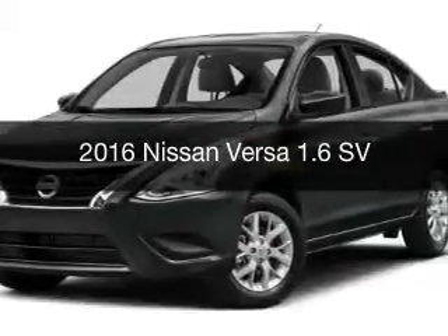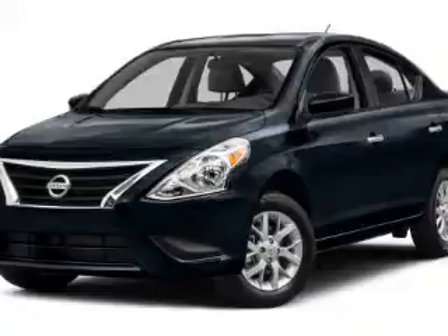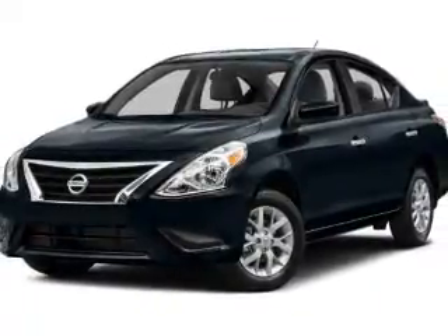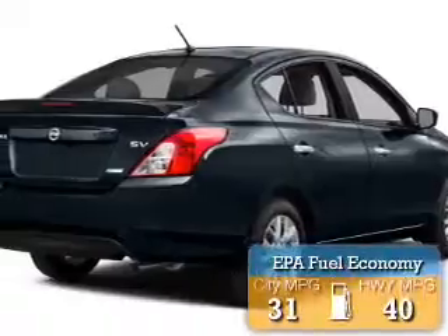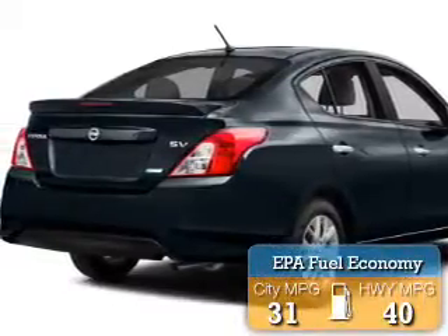This is a new 2016 Nissan Versa. It's powered by front-wheel drive, a 1.6-liter engine, and a continuously variable transmission. Great fuel efficiency saves you money by requiring fewer trips to the gas station.